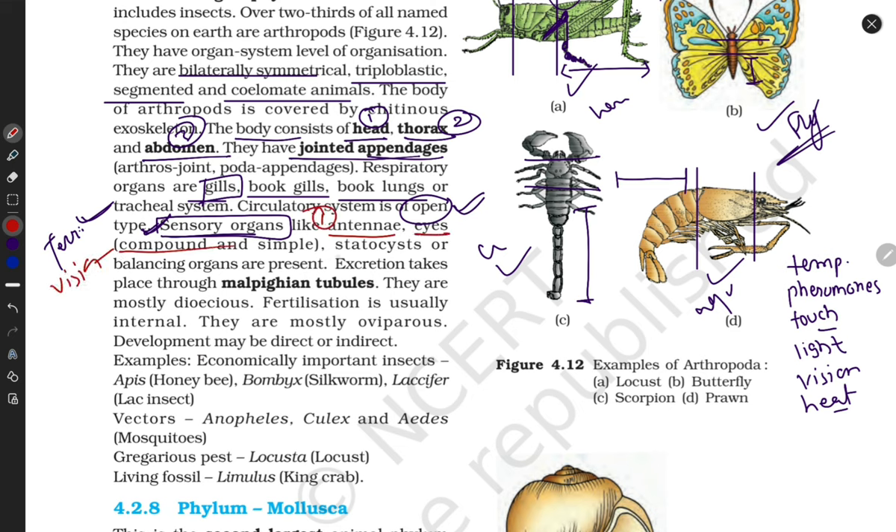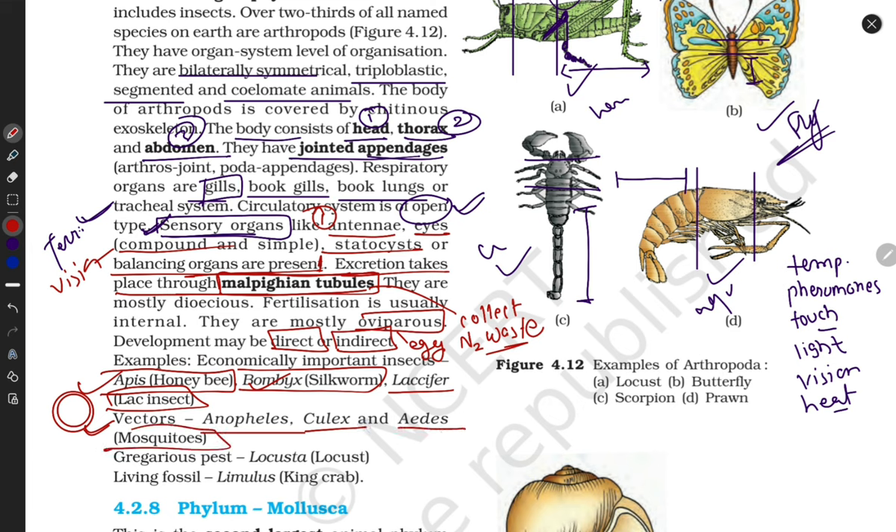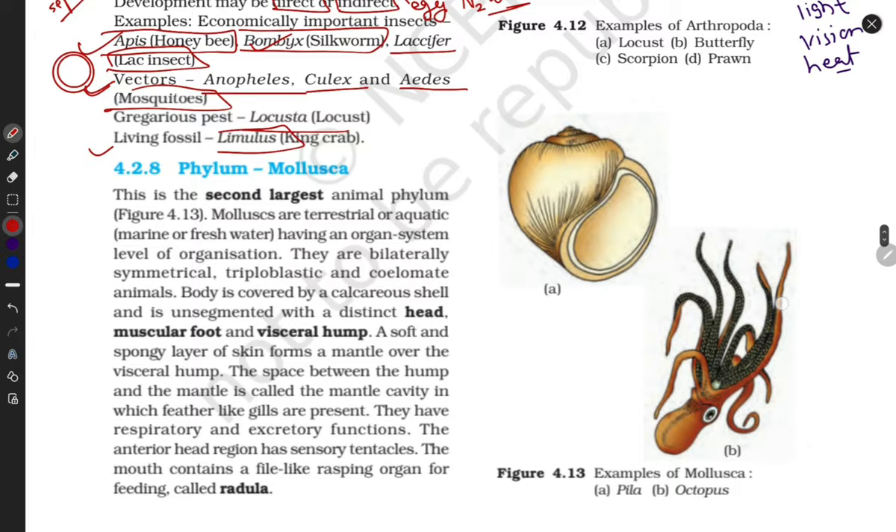Excretion takes place through Malpighian tubules, which collect nitrogenous waste and excrete it from the body. They are mostly oviparous — they release eggs and show both direct and indirect fertilization. Examples include bees making honey, silkworms making silk, lac insects making lac used in bangles. Some act as vectors transferring disease, like Anopheles and Aedes mosquitoes. Some are pests like locusts. Other examples: Limulus. They are mostly dioecious — sexes are separated.